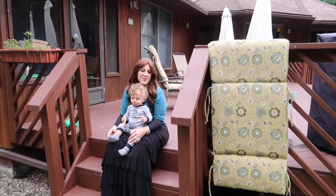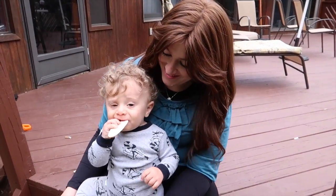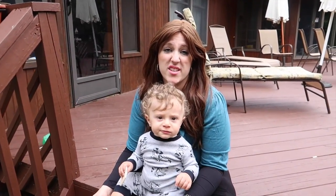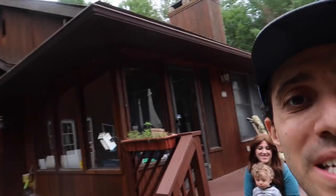You guys have box seats for the Mentos explosion! He's got his popcorn and food — front row box seats for the giant Coke and Mentos explosion. What do you guys think is gonna happen? We're gonna get soaking wet! I honestly don't know what's gonna happen — I've never done one this big before, but I'm hoping for a huge eruption.